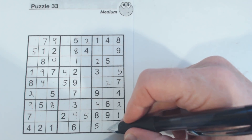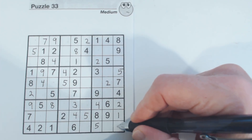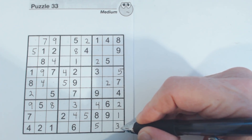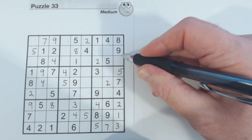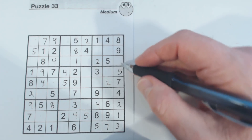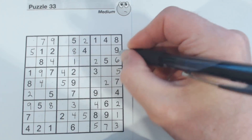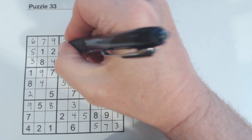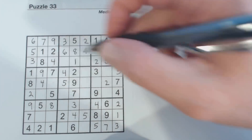Now what do we have here? Three, five, and seven. There's a seven, so that's a three right there. And so that's a seven. And now we can solve all these three-six twins we've been finding, because now we know this is a three. So this is a six, so that's a three, six, three, six.